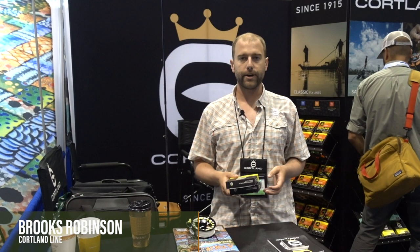What's up everyone, I'm Brooks Robinson. We're here at the Cortland Line booth today at the 2018 IFTD show, talking about some kayak-specific products that we offer — more importantly, some fly lines and a fly rod that are perfect for kayak fishing.